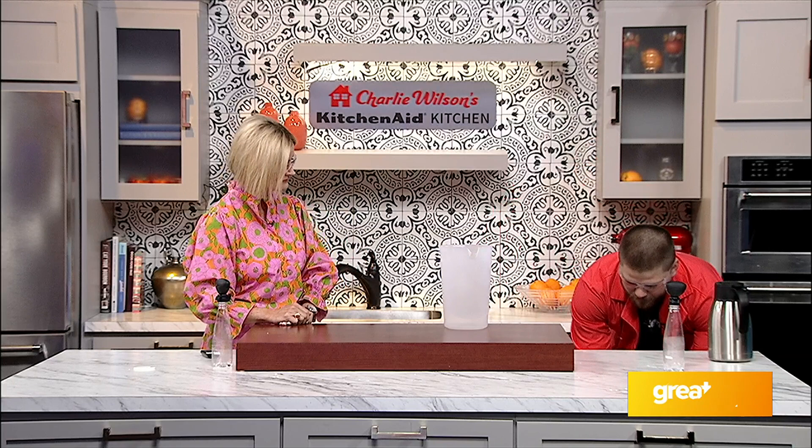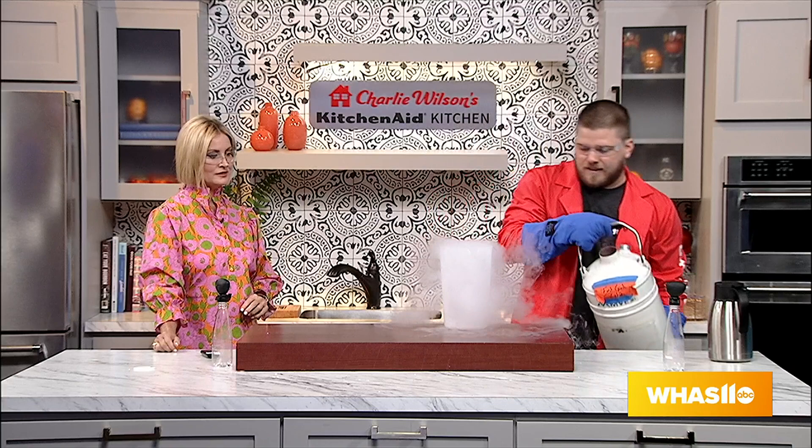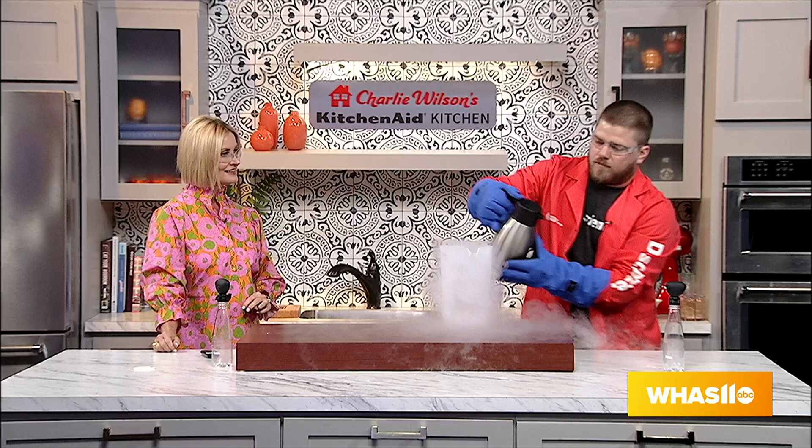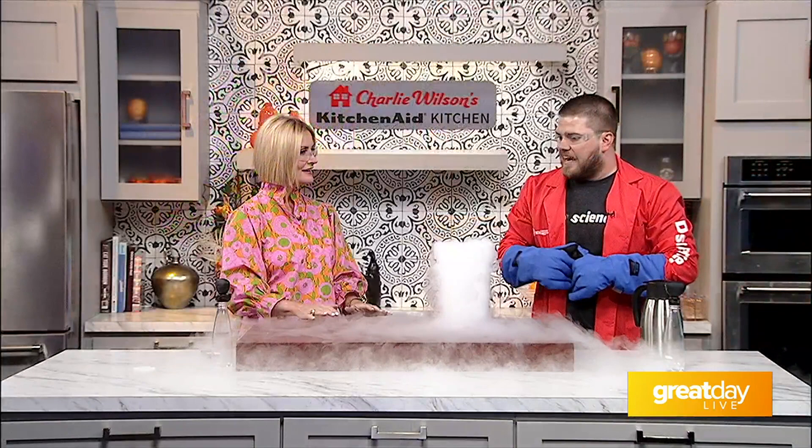We're going to use liquid nitrogen. We do demos every single day — we're open seven days a week. I'm going to pour a little bit of liquid nitrogen into our container here. You can see that smoke boiling off. Then I'll pour in a little bit of boiling water, and you can see it is rapidly cooling the air around it. It's about a 500-degree difference between the liquid nitrogen and the boiling water, and as it cools down, it cools the air molecules around it and creates a cloud. Some different ways we can make clouds!